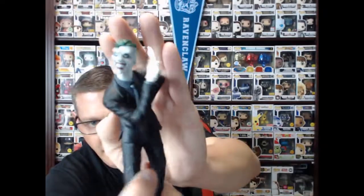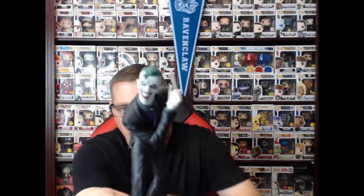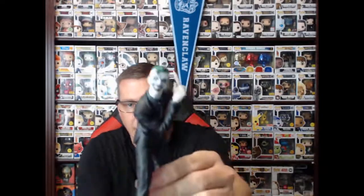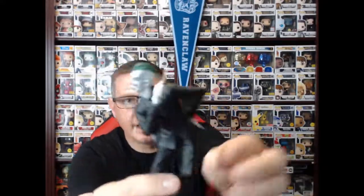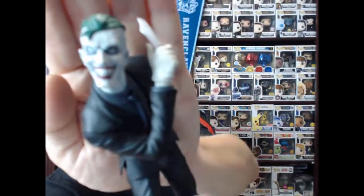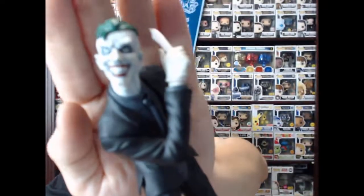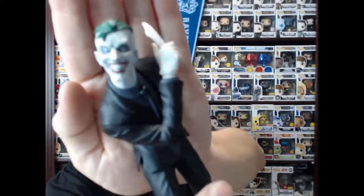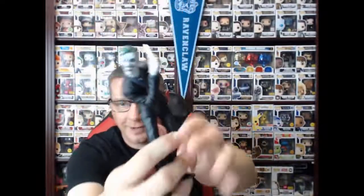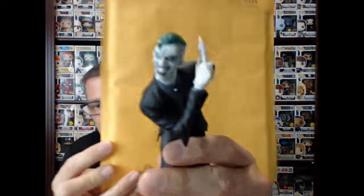The camera doesn't always cooperate, but I can tell you there's a lot of detail in this figure — he's just amazing. He's got a knife there and he's hiding a gun right behind his back. The detail on his face is just phenomenal. I'm really trying hard to get the camera to pick it up so you can see the detail in the face.